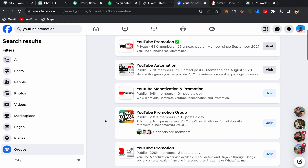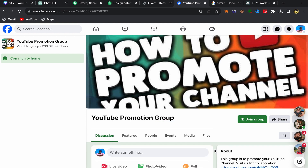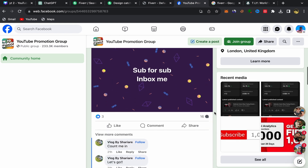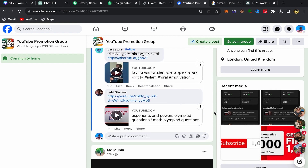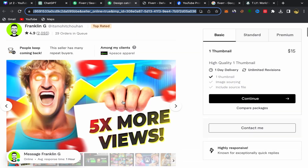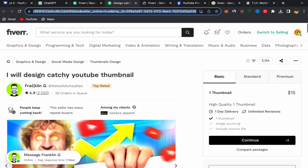For example, take this group — click on the group name and you will be directly inside it. You will find a lot of people here who will be interested in this service because they have YouTube channels. As you can see, people are posting their YouTube video links — they want to get more views and more subscribers, so they will be interested in good thumbnails for their YouTube videos.